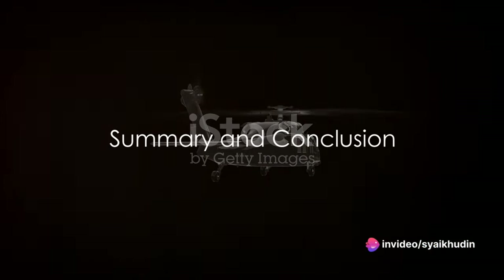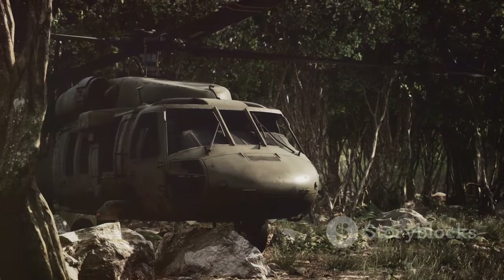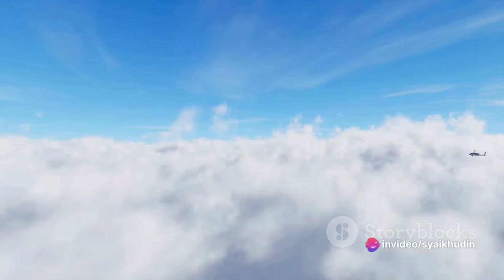In summary, the Z-10 is a marvel of modern helicopter technology. Its advanced avionics, powerful engines, durable airframe, sophisticated fire control radar, and integrated electronic warfare suite all combine to make it a formidable machine.